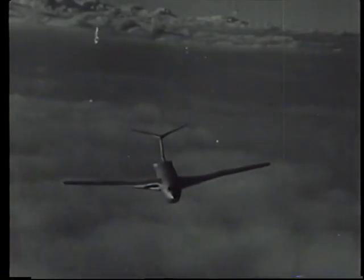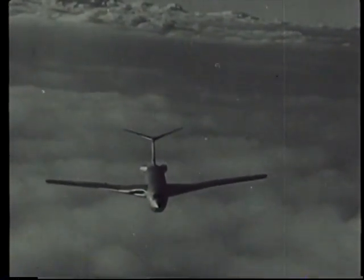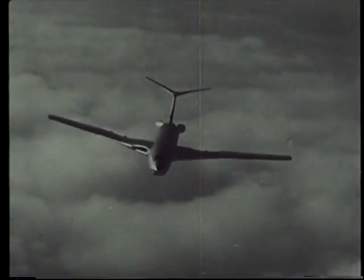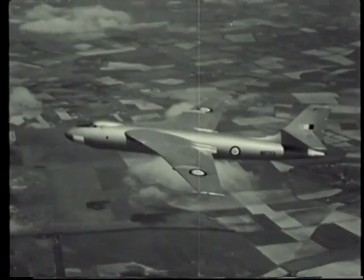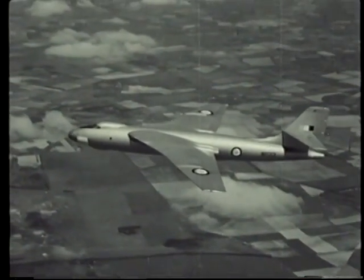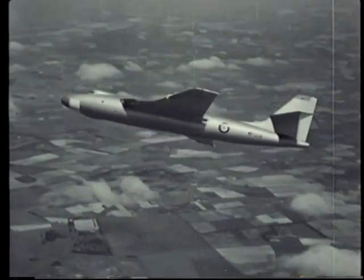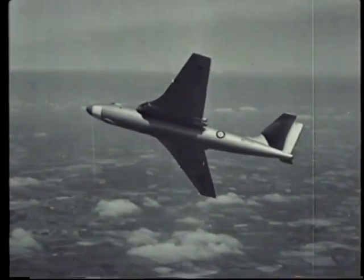At near sonic speeds, navigation and bombing calculations have to be made almost instantaneously and with meticulous accuracy. This is accomplished by the Navigation and Bombing System Mark 1, provided that the aircrew and servicing teams work together with the utmost efficiency.